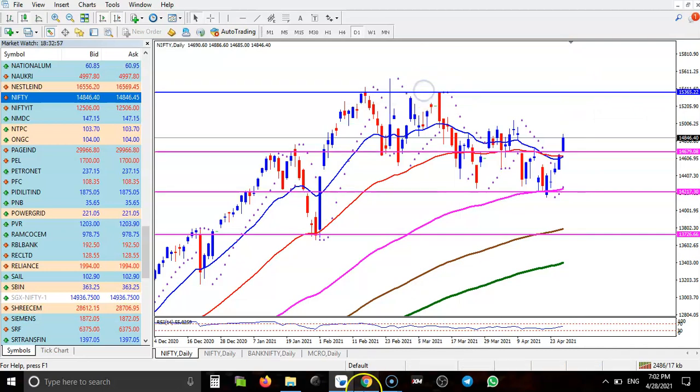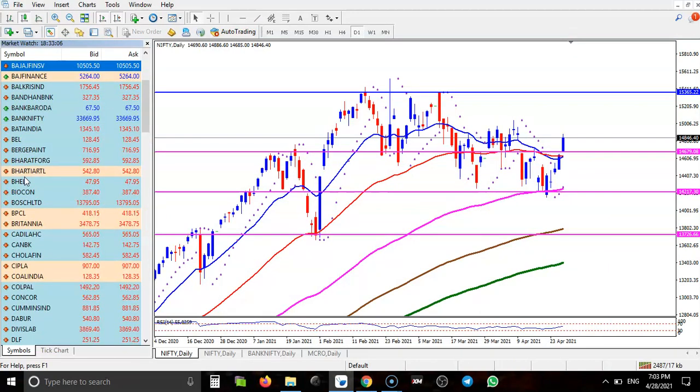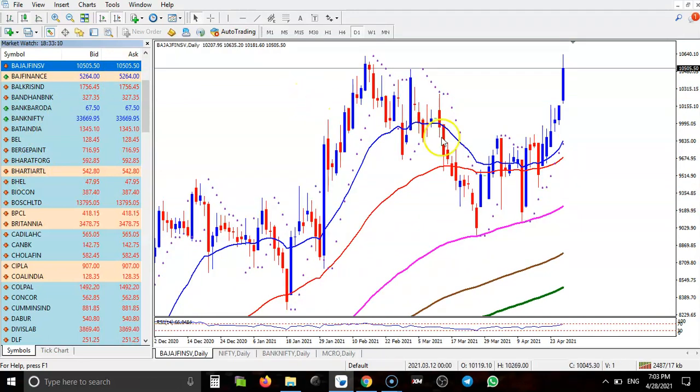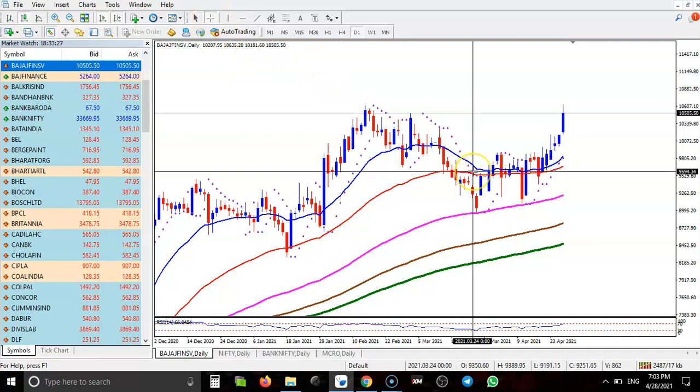Let's see today's top gainer stocks. First, Budget Financial Services. Here I can see price is just bouncing off the 50 moving average and the 100 moving average. Right now price is near this resistance line, so that is why I'm not looking for a buy here.